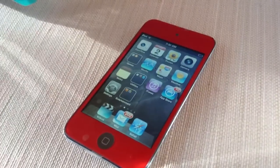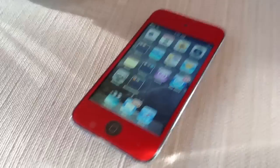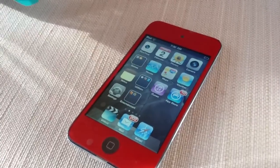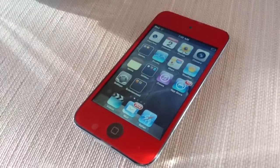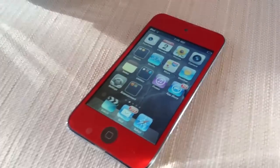Hey guys, it's iDrop my iPod again, and I've been getting a few comments about you guys wanting me to do another giveaway video, so here you go. I'm going to be giving away this iPod Touch 4th generation 8GB with a red screen.